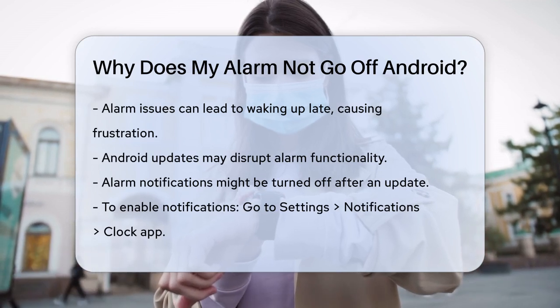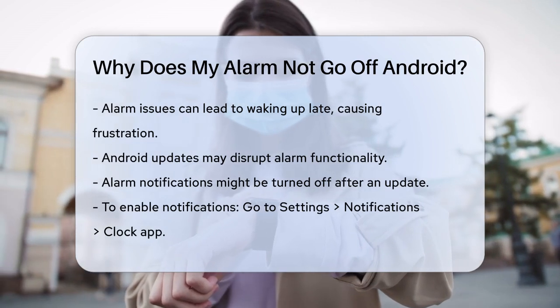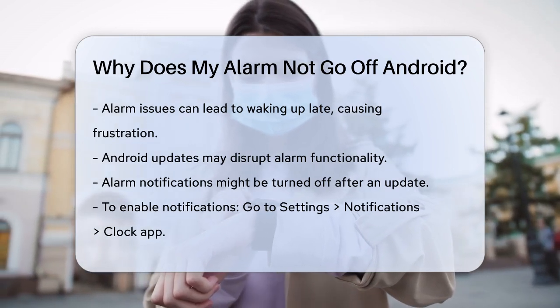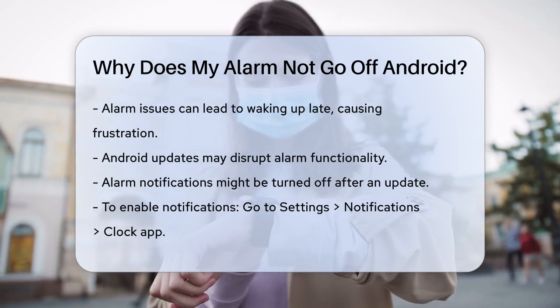First, let's talk about updates. Sometimes, after an Android update, your alarm might stop working. This could be due to several reasons. One common issue is that the alarm notifications might be turned off.